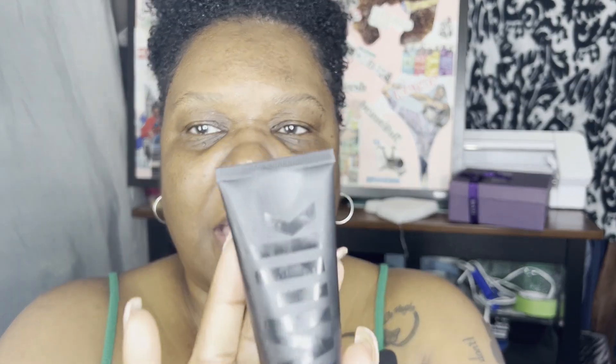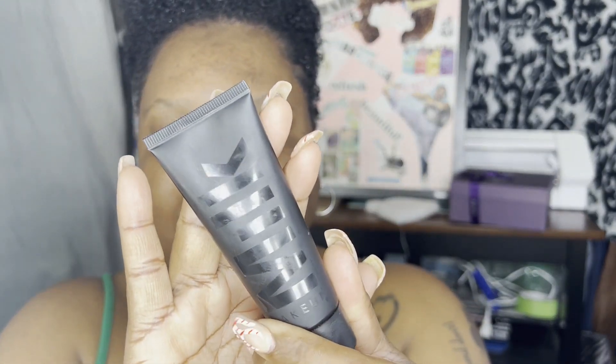Now my face is moisturized for the day. I go ahead and brush my eyebrows. Then the next thing I do is put some primer on — I got my face moisturized, now it's primer. I use the Milk Matte primer.